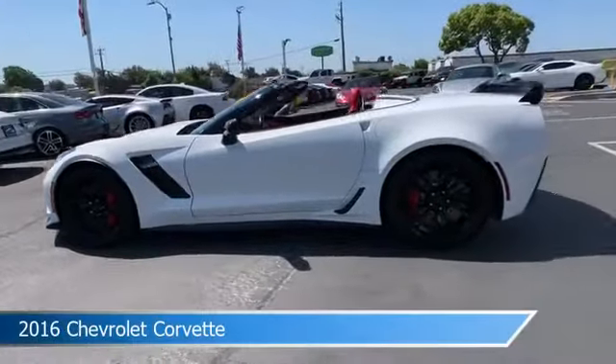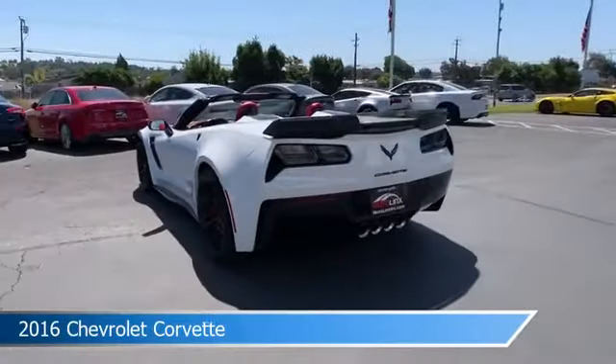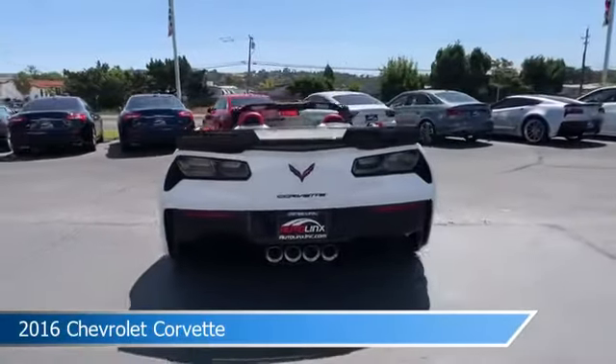Take a look at this 2016 Chevrolet Corvette, equipped with an Auto 8-speed paddle shift transmission in arctic white.